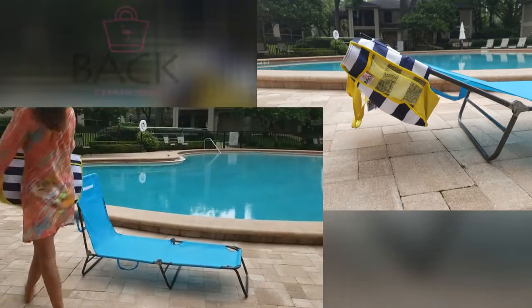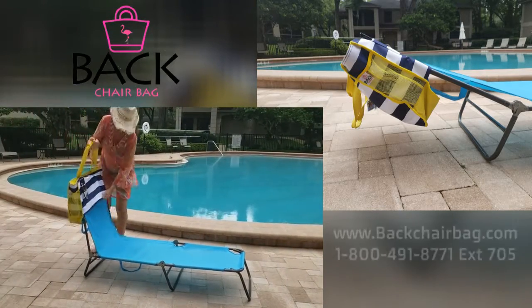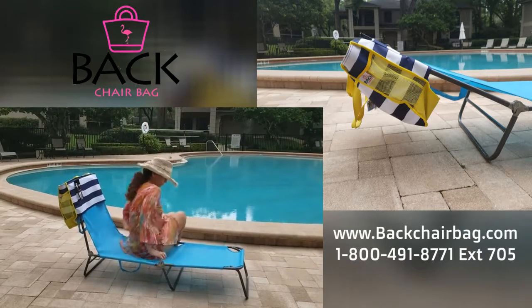Our Backchair Bag is as easy as one, two, three. You just simply slide it over any of your outdoor chairs and it keeps it off the ground.